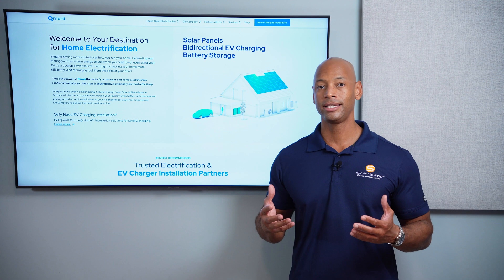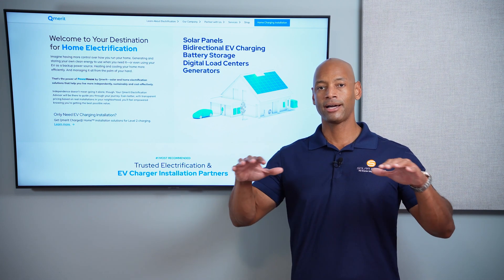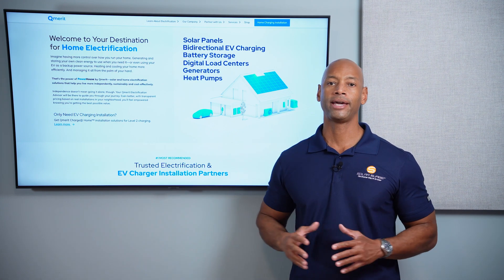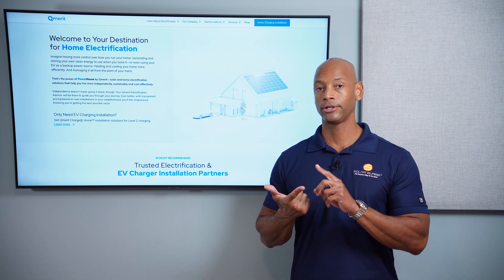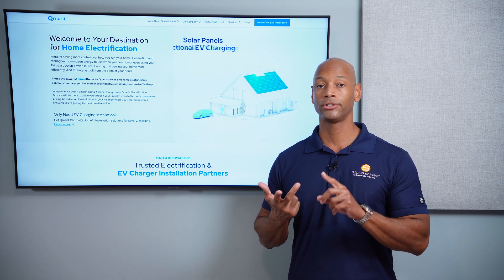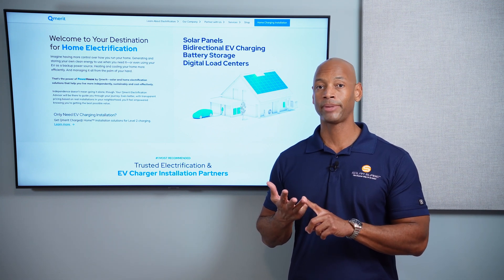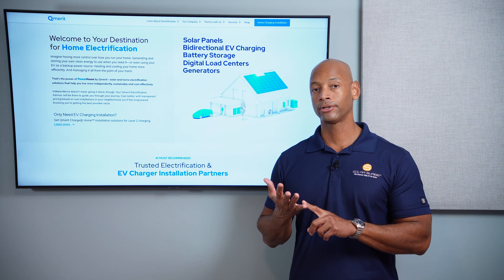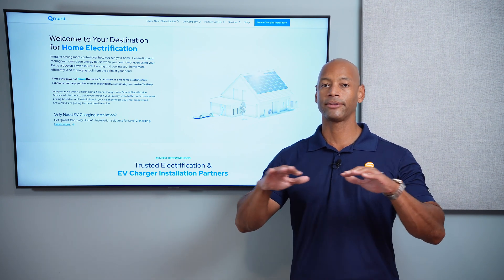One of the trends we're seeing is that it's not just solar and batteries anymore — it's everything becoming an integrated smart home energy management system, which could include solar panels, home battery storage, electric vehicle battery storage, even a fossil fuel burning backup generator, and intelligent controls for things like your HVAC and water heater, so everything is working together seamlessly.